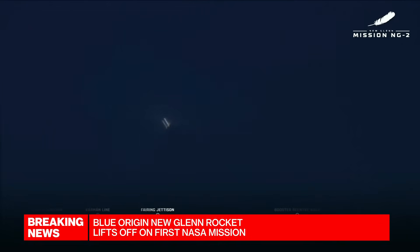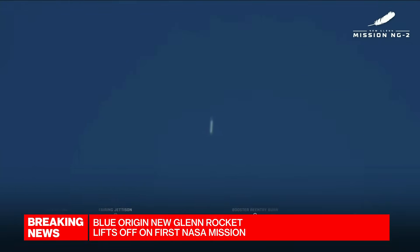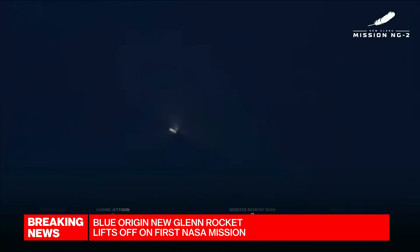I want to get back to our coverage of the New Glenn mission timeline right now. Five minutes and 40 seconds since launch. So, here we are — Keith Cowling, the three-engine booster re-entry burn is roughly the next thing we're going to see. That should happen at six minutes and 48 seconds. At plus an hour and 42 minutes, that's the end of the mission. Between now and then, what are the most important milestones to watch for?